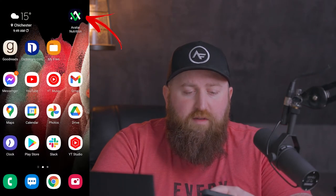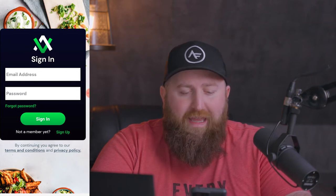So let's get into using the app. This is what it looks like here. Make sure that you are downloading the correct thing if you search in the app store. And if you're not a member yet, sign up.